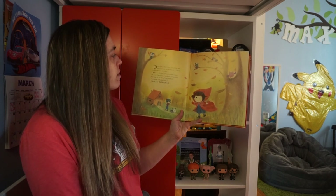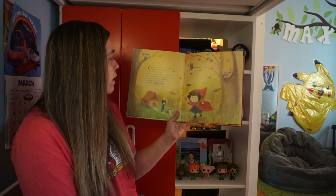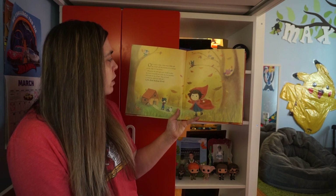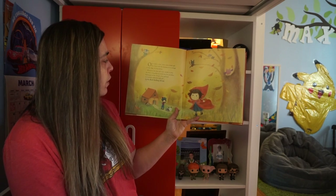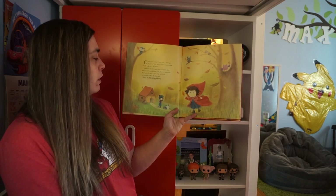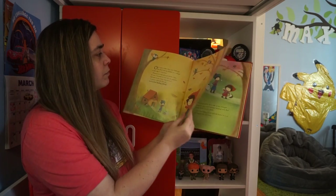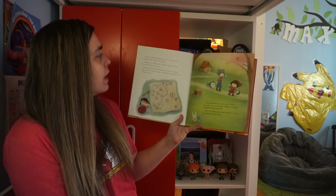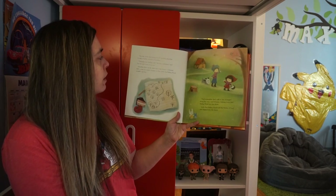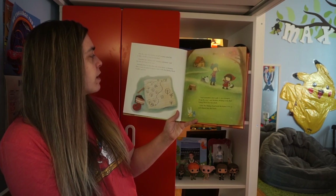Once upon a time, there was a little girl who lived with her mommy in a cottage on the edge of a big forest. Whenever the little girl went outside to play, she wore a beautiful red cloak that her grandma had made for her — it had a big red hood. One day, Little Red Riding Hood's mommy asked her to take a basket of food to grandma. Grandma isn't feeling well, mommy explained, and I'm sure she'd love to see you.